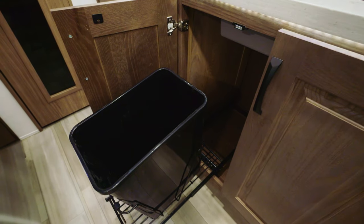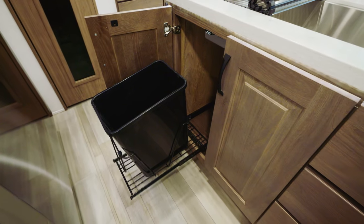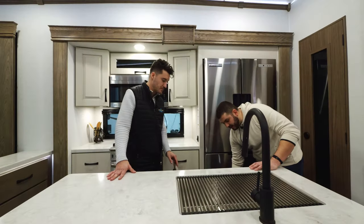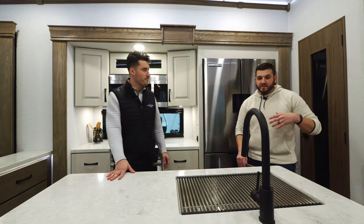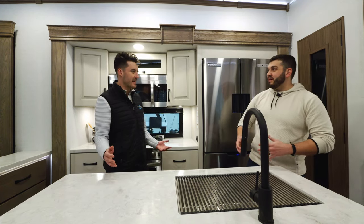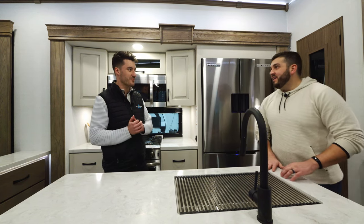We built in a pullout trash can — there's not a great place to put trash cans in an RV, so we utilize that space underneath the sink. That's huge because if you're a Delta fan, you know there's a hidden trash can in every Delta. Now that's coming over to the Paradigm line as well, making it a cohesive Alliance feature and so much more convenient to camp.